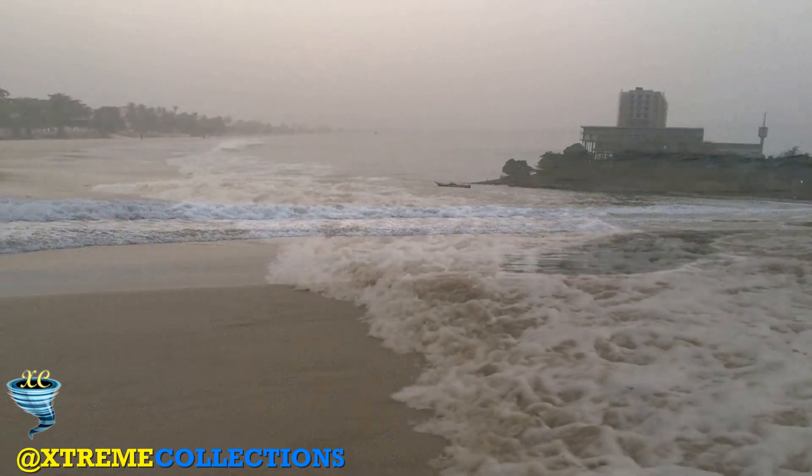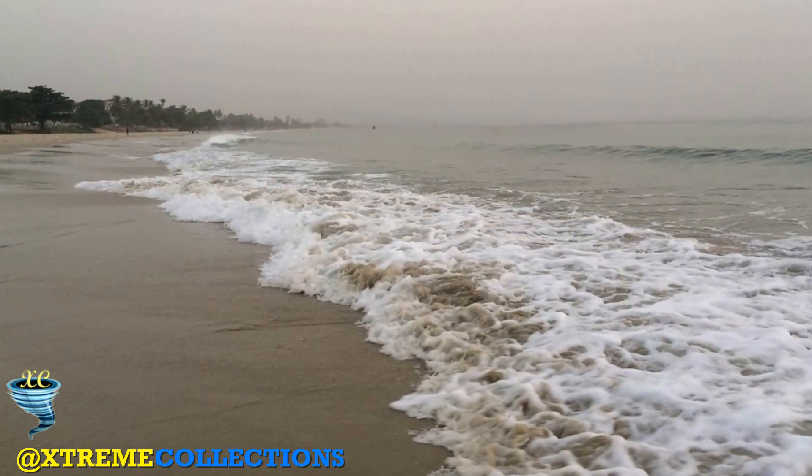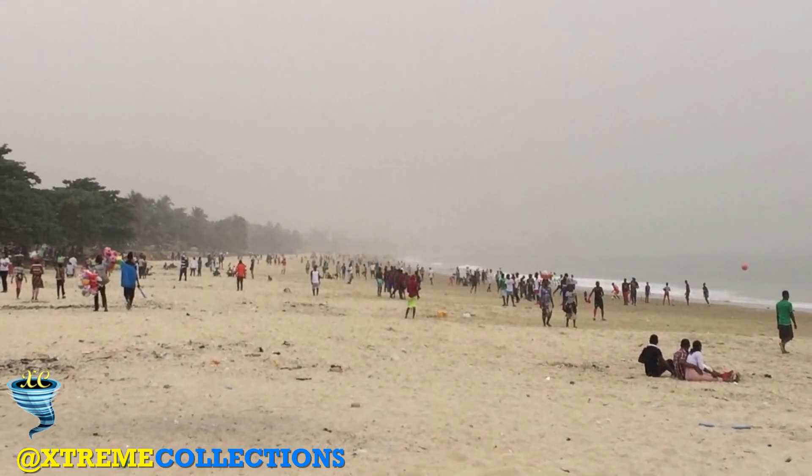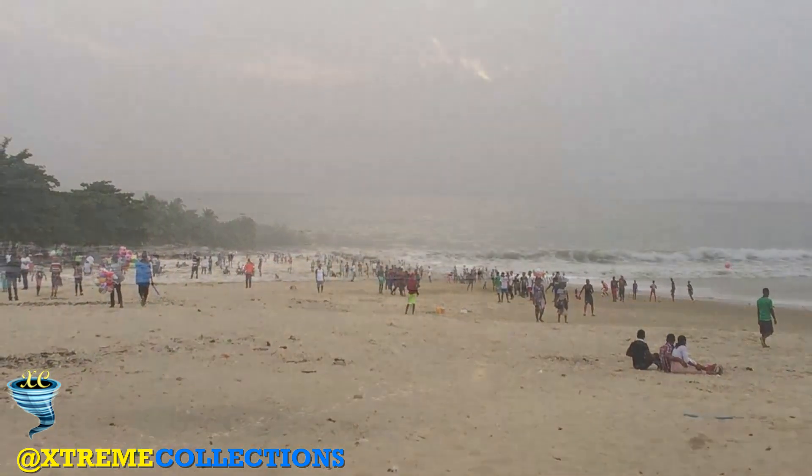The main public beach close to Freetown itself facing the Atlantic has a white sandy beach, shops, restaurants, hotels, golf course, as well as local clubs.